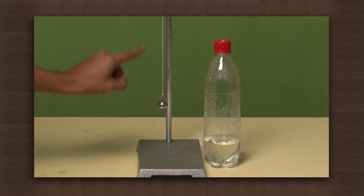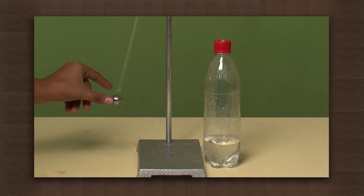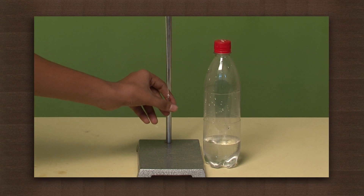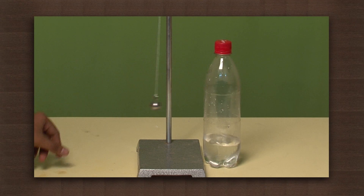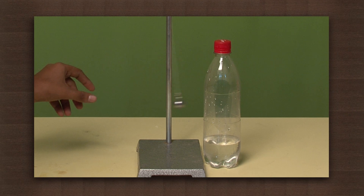Take a metal ball, suspend it to a stand, and place any bottle next to it. Take the ball slightly to one side and leave it. It hits the bottle but the bottle does not fall. Now take the ball a bit farther and leave it.